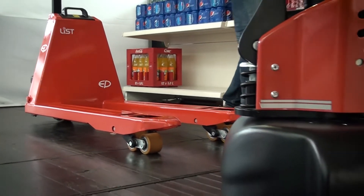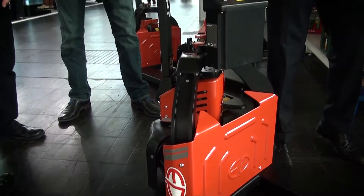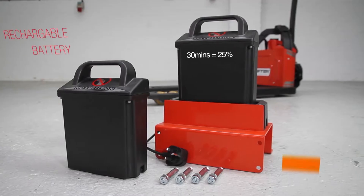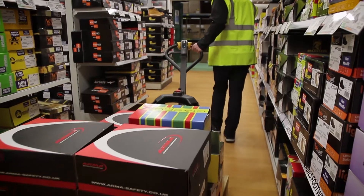With List we produce trucks where the battery is integrated into the truck and we use the full advantages of lithium technology, including fast charging, low weight and a compact size.